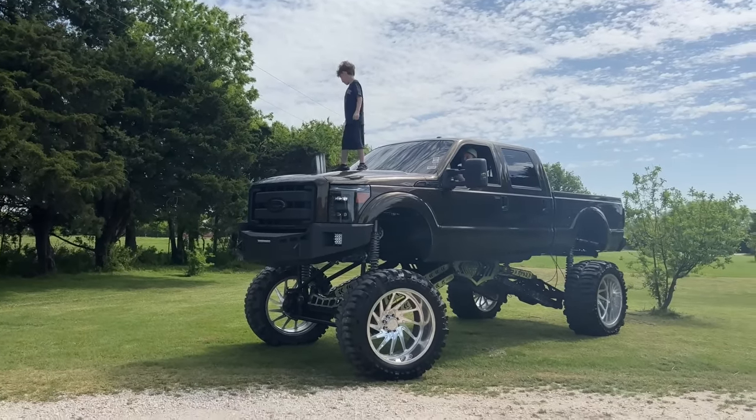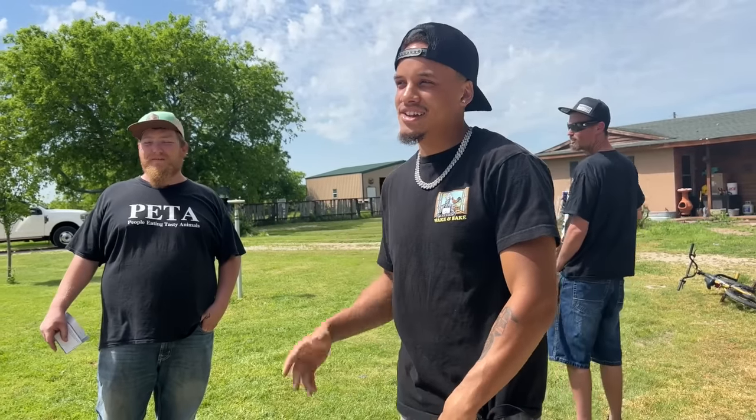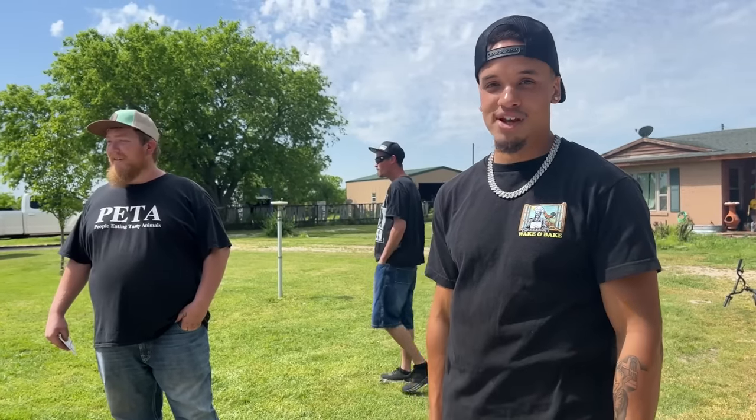He asked how to do a donut in that thing. It's so big — you just get the tire spinning and it does whatever you want. So I'm going to give him a little tutorial.